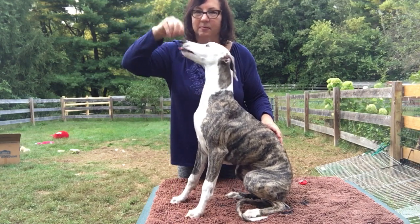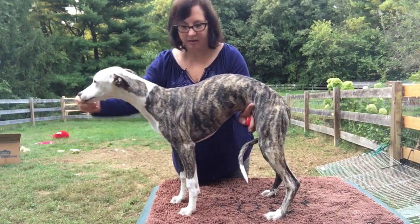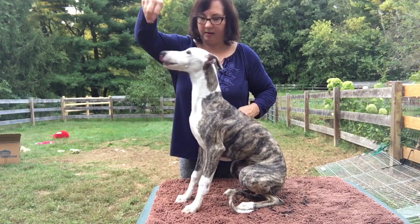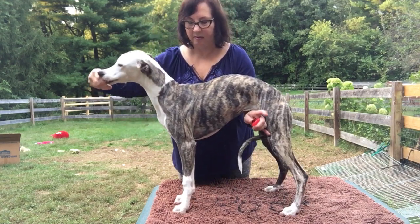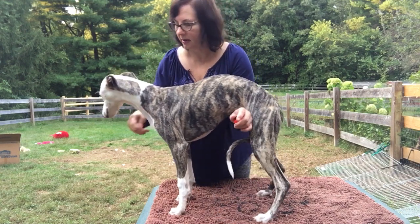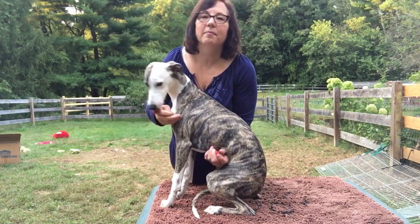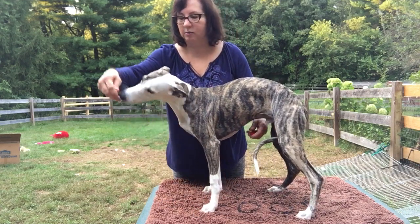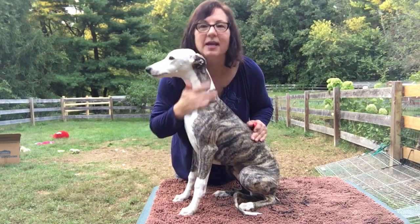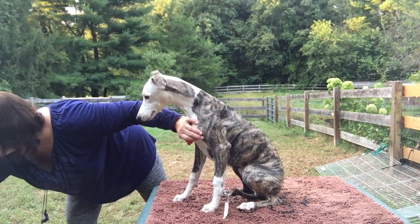I'm going to try using the clicker with him. I'll stand him back up because he tends to go forward, and move him back just a little bit. Click — good boy. I'm trying to kind of lure him forward so that he tucks his rear forward. Good boy. You notice I click as the marker, but then I'm also saying yes when I give him the treat.